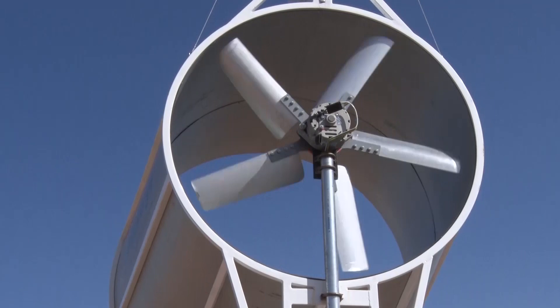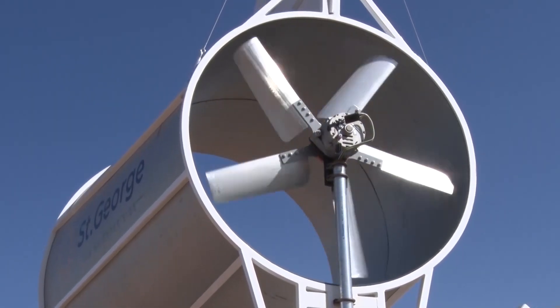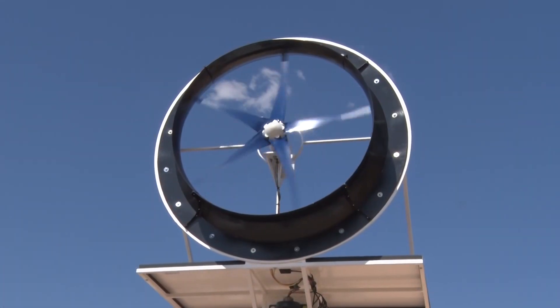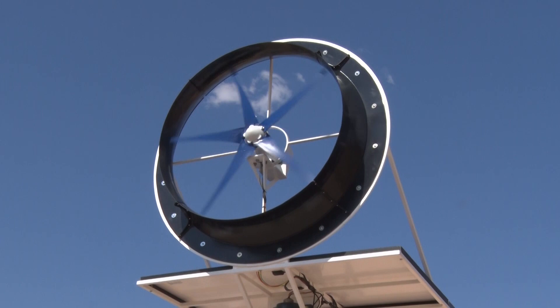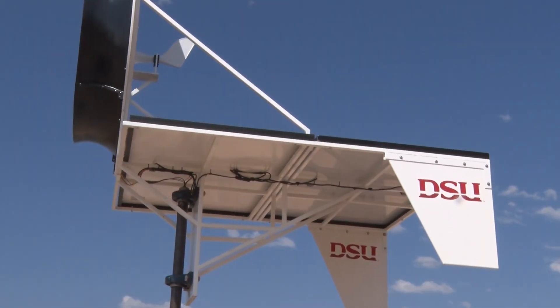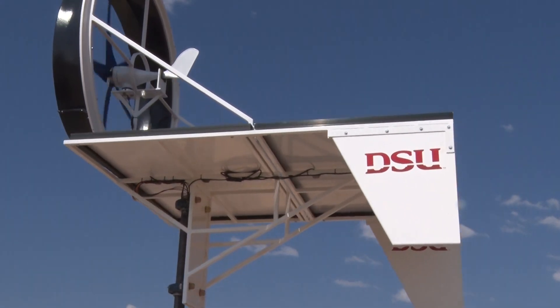He and Doc Provost monitored an older prototype which used to sit atop the old airport. This one's a lot more efficient in regards to the shroud design that is around it. It helps cause a vacuum from the backside of the turbine and just sucks the air through that shroud, making the turbine move a lot more efficiently.